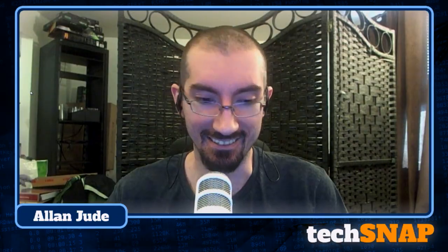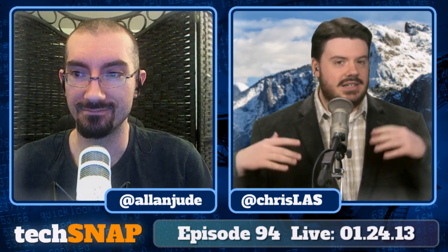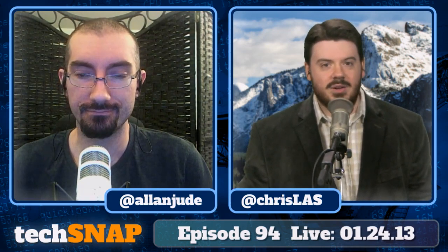I immediately noticed there's something missing in the background. This is a very special episode — the last day from the old house. After this episode's done, the move begins. All the stuff out of the rack is pretty much gone. Congrats and good luck. That rack will be in the basement office, not in the computer room, so you won't see it on the show anymore.